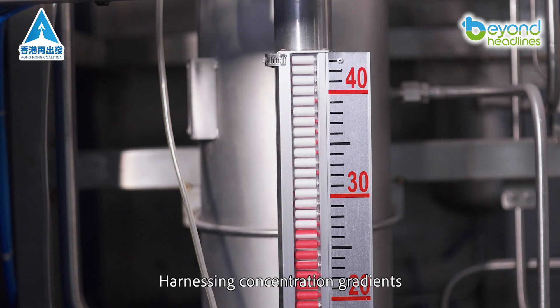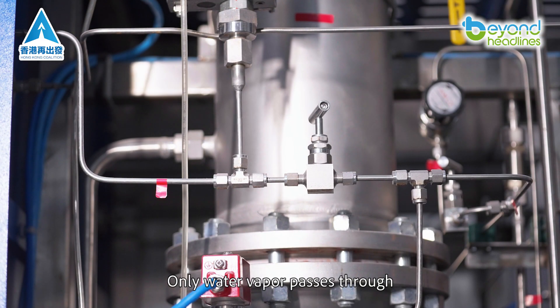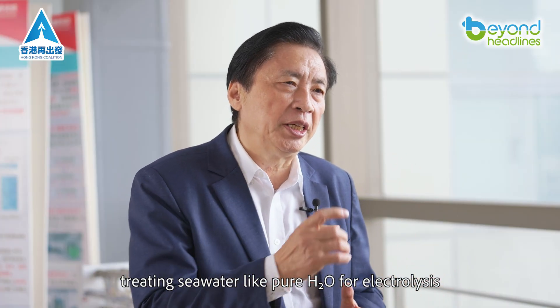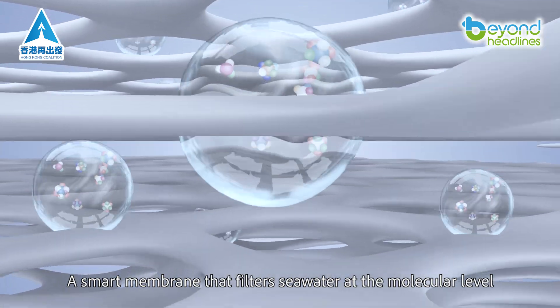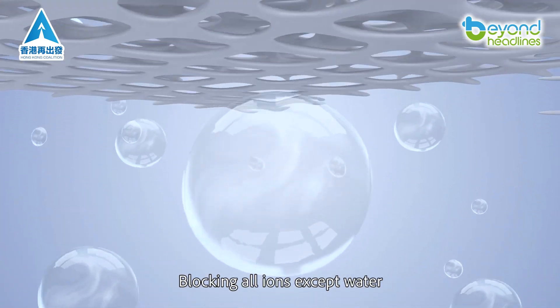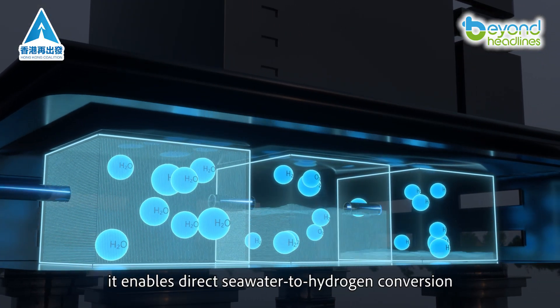Our innovation? Harnessing concentration gradients to create a pressure difference. Only water vapor passes through, treating seawater like pure H2O for electrolysis. The game changer is a smart membrane that filters seawater at the molecular level — blocking all ions except water — enabling direct seawater to hydrogen conversion.